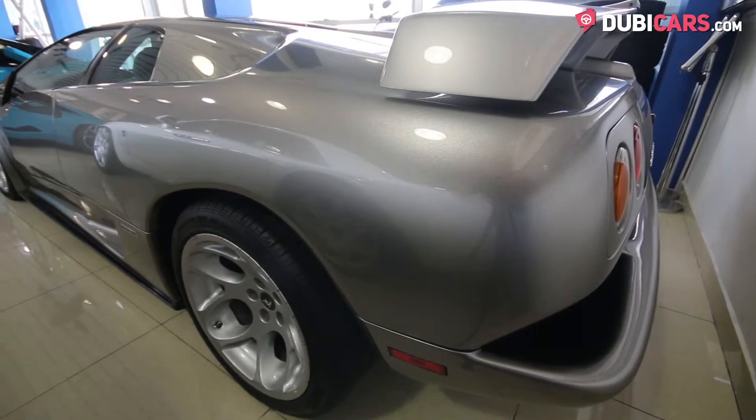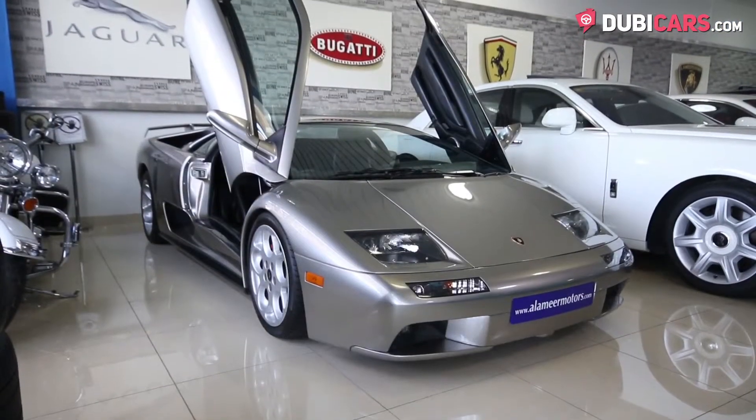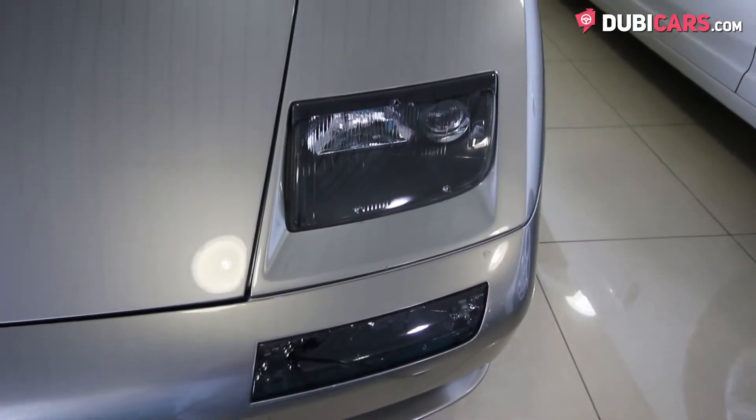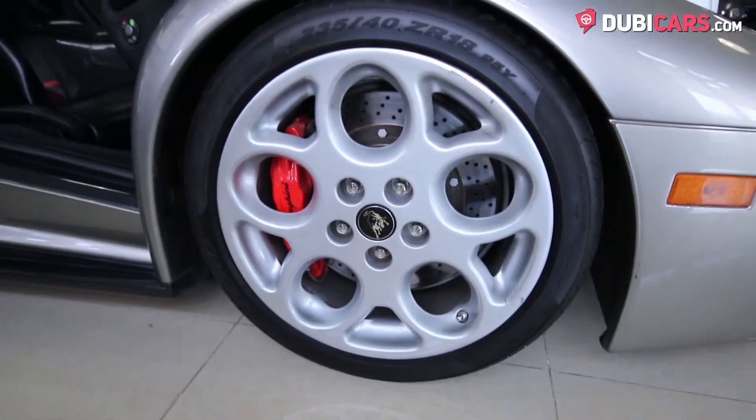It maxes out at 330 kilometers an hour. Covered in a premium coat of silver paint, this legend has Xenon headlights, fog lights, rear spoiler, dual exhaust tips, and alloy rims covered in performance rubber.